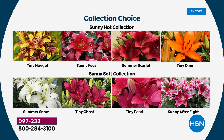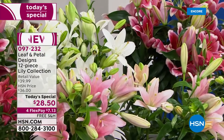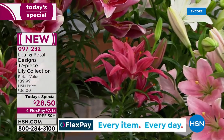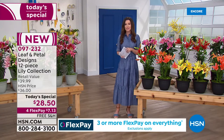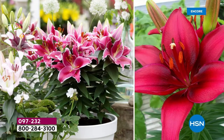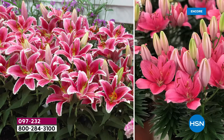And then the Sunny After Eight with the big fragrant blooms. 097232 is your item number. Usually with a today's special, whichever one you choose, they're about $2.50 per bulb. You're basically getting bouquet after bouquet of beautiful lilies to have in your home or give away. This is the day to get them and we've never offered a value like this — 12 lilies. This is what your yard's going to look like. Can you imagine that? Or your lanai.